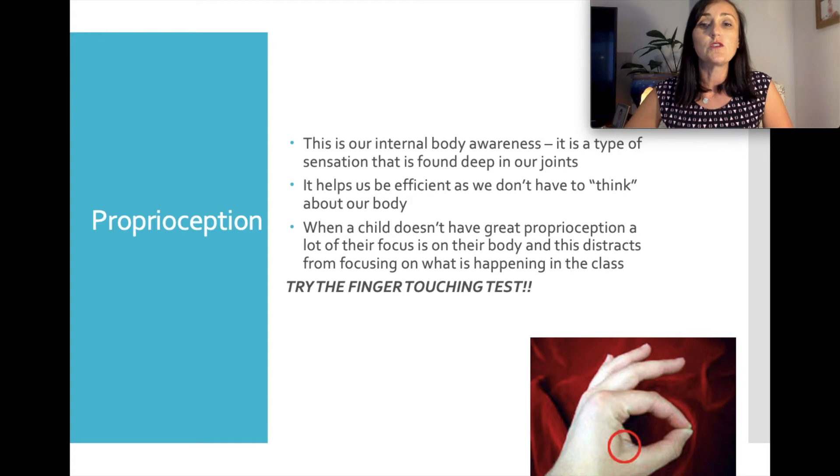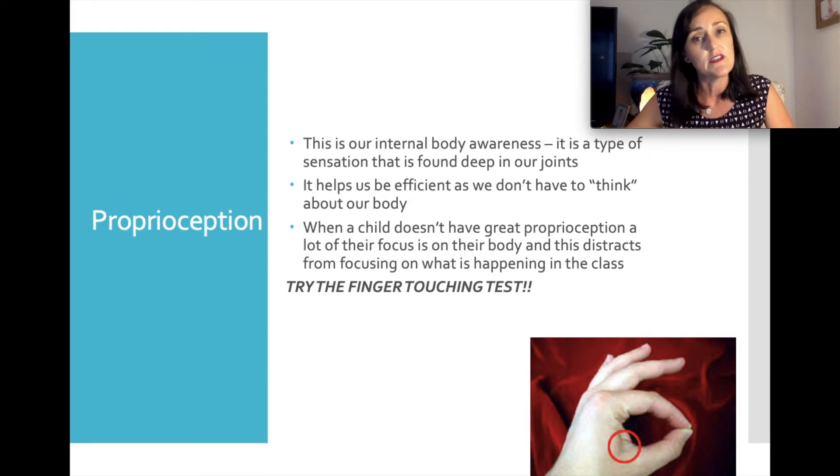The next item we looked at was proprioception — the foundation level sensory system from the House of OT — which refers to our internal body awareness, knowing how all your bits and pieces are connected without having to think about it. If a child doesn't have to think about their body, they can be more free to hear the key message from the teacher. A child with poor proprioception will spend a lot of time thinking about their body rather than listening to the teacher.